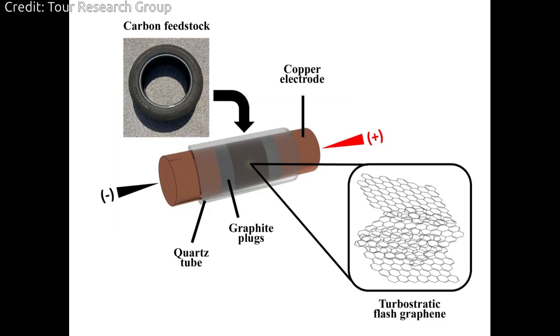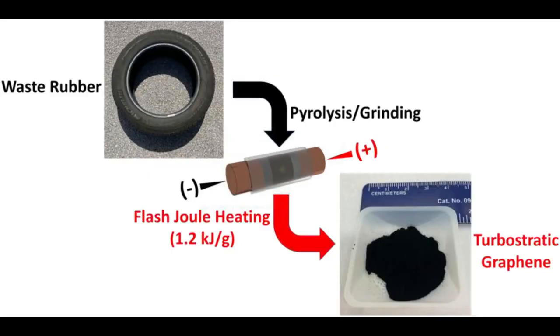Concrete is the most produced material in the world, and simply making it produces as much as 9% of the world's carbon dioxide emissions. The researchers say that if we can use less concrete in our roads, buildings, and bridges, we can eliminate some of the emissions at the very start.